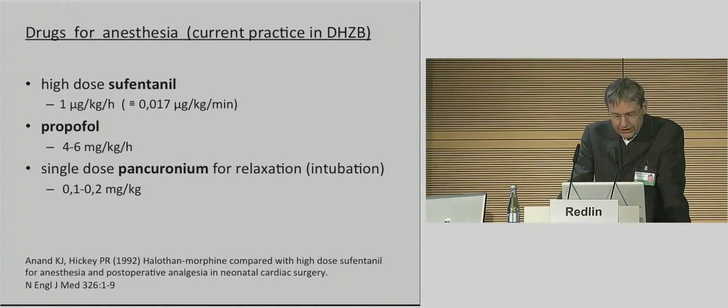The induction of anesthesia is done with midazolam, sufentanil, and pancuronium for relaxation, followed by an uninterrupted infusion of sufentanil and propofol. In a study from Anand and co-workers, it was underlined that the stress response to major cardiac surgery in neonatal patients, as measured by changes in adrenal hormones, cortisol, glucose, and lactate, is significantly reduced in the highest-dose sufentanil group compared with other medications.